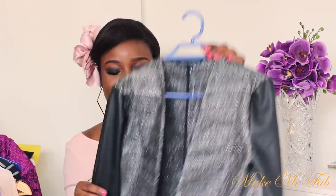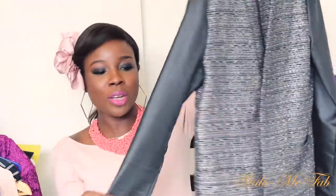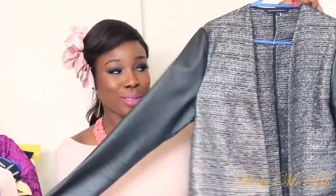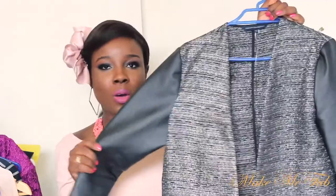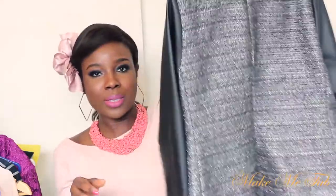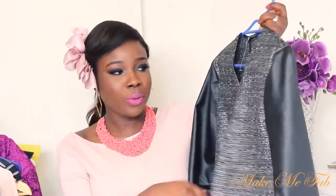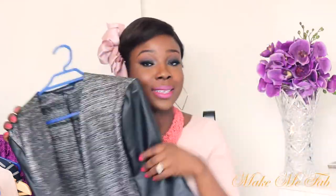Moving on to French Connection — I picked up one thing: this jacket. It's got a tweed feel to it and it's got leather. I love the mixture of tweed and leather; I think it's so cool. Anytime I wear this blazer, I get compliments — people always say they love my jacket. It has metallic tweed detailing and I just love the leather sleeve as well. It's so well made, and I got it in size 10.